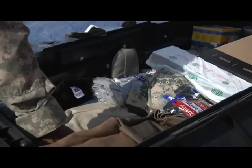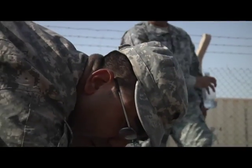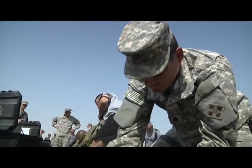Soldiers of 4th Infantry Division Special Troops Battalion unpack and lay out their gear in preparation for their redeployment customs inspection. Certified inspectors check every item shipped from Iraq to the United States.